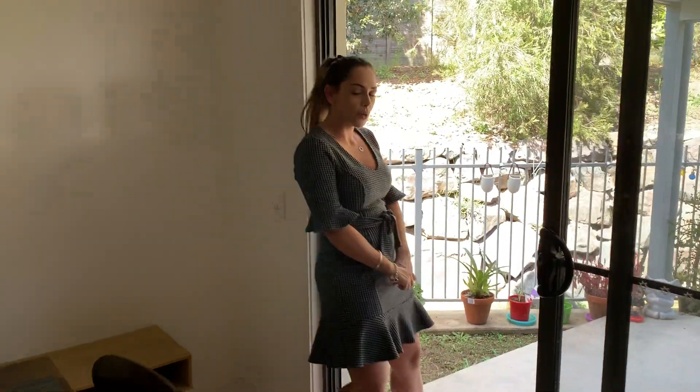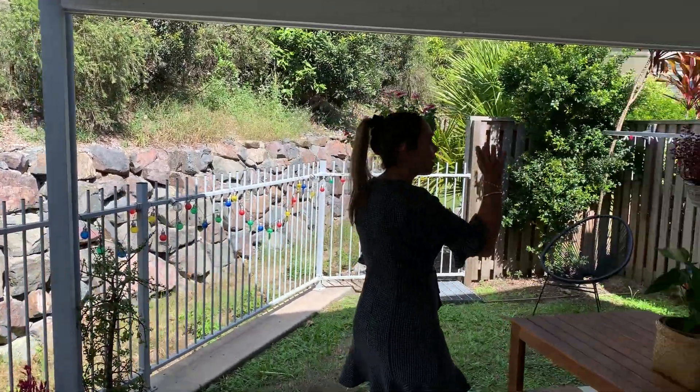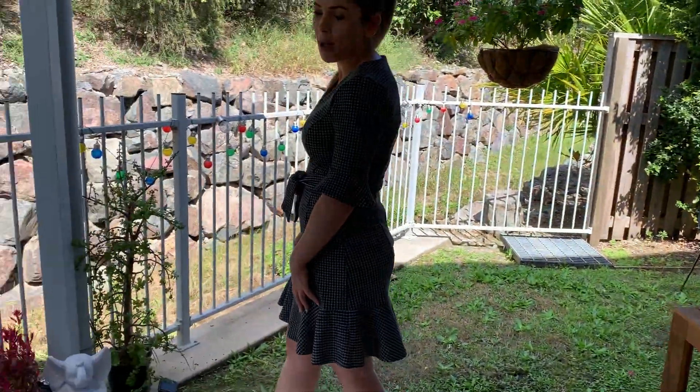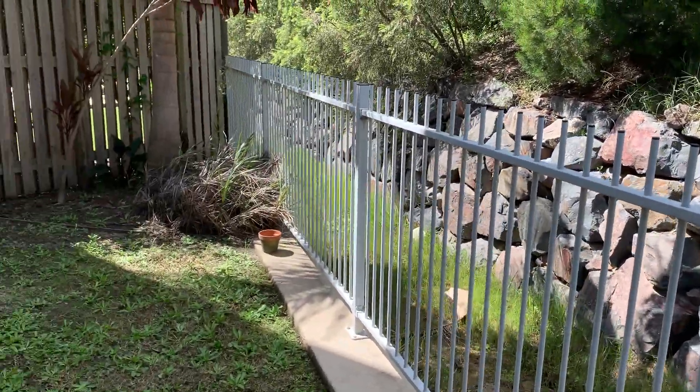Moving through outside, we do have an undercover courtyard, perfect for entertaining. It does have a ceiling fan and a clothesline to the side. As you come out through here, you do have street pedestrian access from the front.